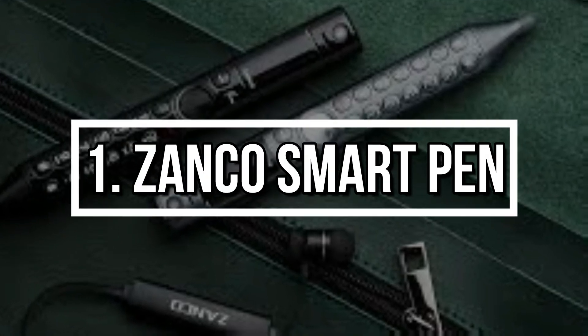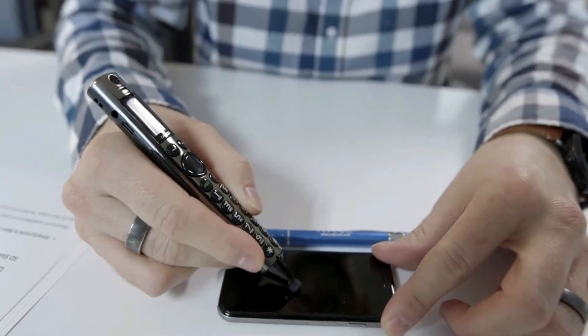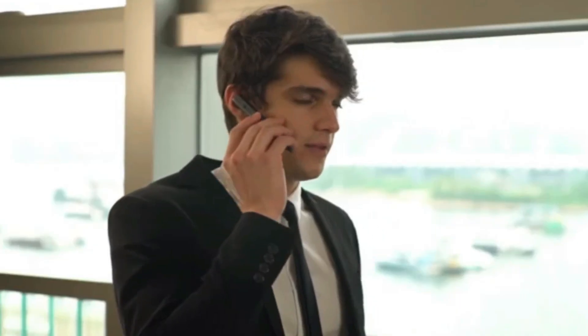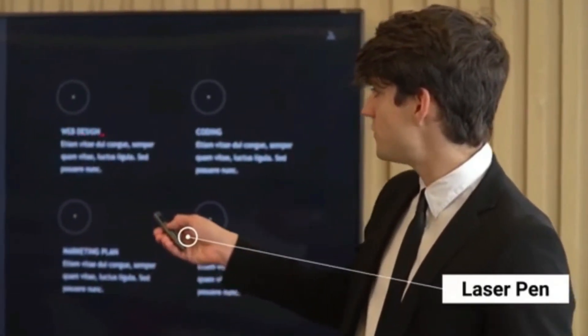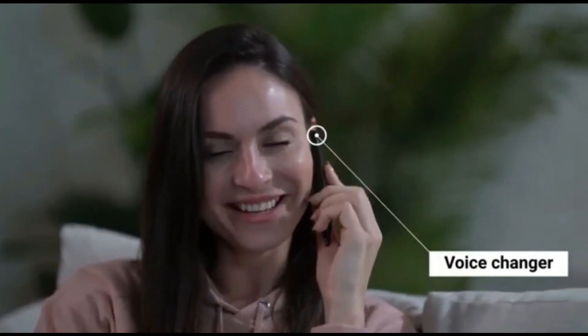Number 1: Zanko Smart Pen. What if your pen could double as a smartphone? Meet the Zanko Smart Pen, an all-in-one gadget that combines a Bluetooth headset, voice recorder, stylus, laser pointer, and even a camera — all inside a pen-sized body. Pair it with your phone via Bluetooth to take calls or send messages without pulling your phone out. It can record meetings, presentations, or even act as a selfie camera in a pinch. It even has 13 different voice effects for a little fun on the side.